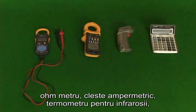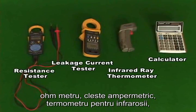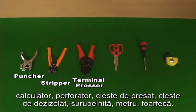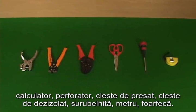Electrical tape, OPP tape materials and resistant tester, leakage tester, infrared thermometer, calculator, puncher, presser, striper, driver, ruler, scissors.